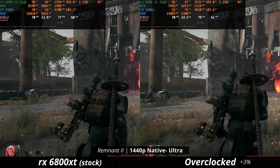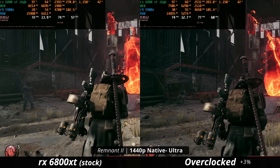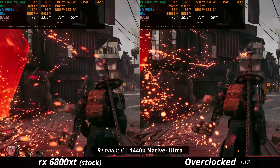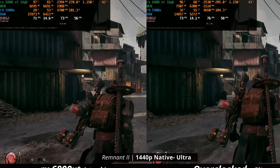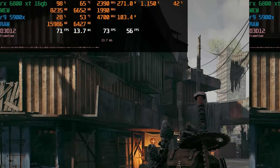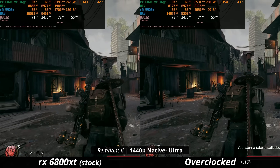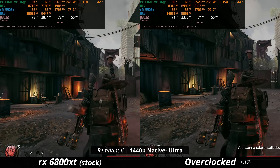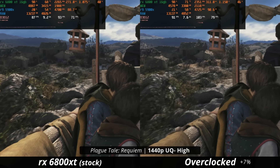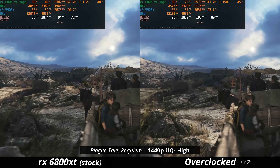In Remnant 2 on 1440p native ultra preset, the 6800 XT is pumping out about 73 FPS at stock. We're only seeing a 3% boost to performance, and I'm still not sure if I'm CPU-limited on my Ryzen 5900X system. Regardless, a 3% boost isn't looking all that good. In A Plague Tale Requiem, we see a nicer boost to FPS, actually pushing us over 100 on average by overclocking for a 7% boost.